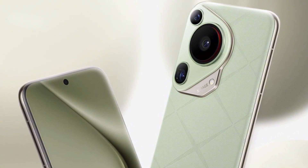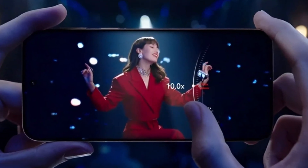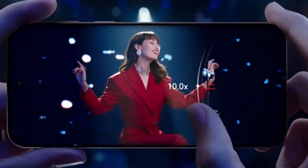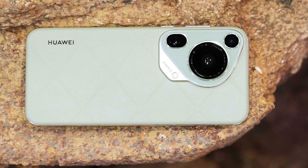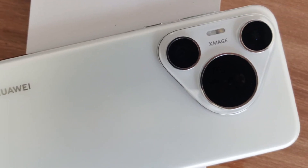While the teaser didn't go into technical camera specs, what it shows is clear: Huawei is putting serious focus on video quality, especially in difficult lighting. The company wants people to know that this phone isn't just about high megapixel numbers — it's about making sure every scene, even the toughest ones, looks great without extra effort.